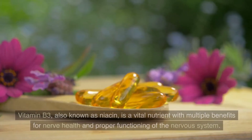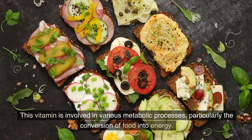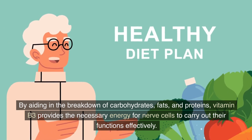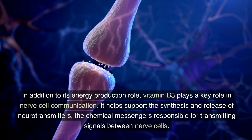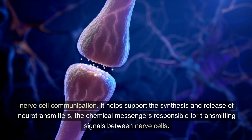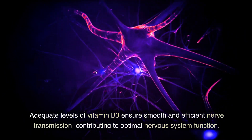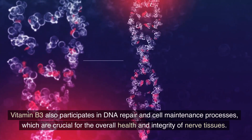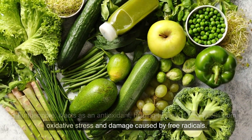Number 2: Vitamin B3. Vitamin B3, also known as niacin, is a vital nutrient with multiple benefits for nerve health and proper functioning of the nervous system. This vitamin is involved in various metabolic processes, particularly the conversion of food into energy. By aiding in the breakdown of carbohydrates, fats, and proteins, vitamin B3 provides the necessary energy for nerve cells to carry out their functions effectively. It plays a key role in nerve cell communication by supporting the synthesis and release of neurotransmitters — the chemical messengers responsible for transmitting signals between nerve cells. Adequate levels of vitamin B3 ensure smooth and efficient nerve transmission, contributing to optimal nervous system function. Vitamin B3 also participates in DNA repair and cell maintenance processes, which are crucial for the overall health and integrity of nerve tissues. Furthermore, it acts as an antioxidant, helping to protect nerve cells from oxidative stress and damage caused by free radicals.